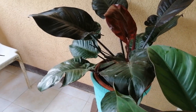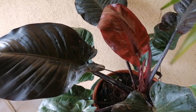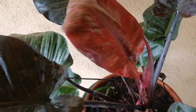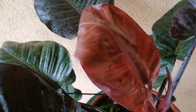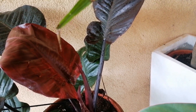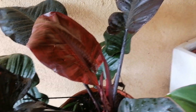Ito ang Black Holland Cardinal. Nabili ko ito sa online. Maganda. Pulang-pula yung leaves niya. At saka sobrang maroon, dark brown — burgundy pala.